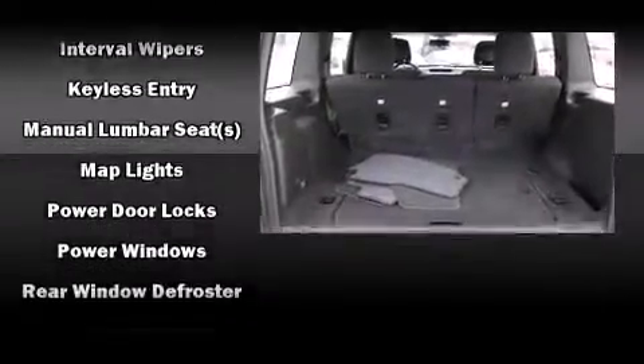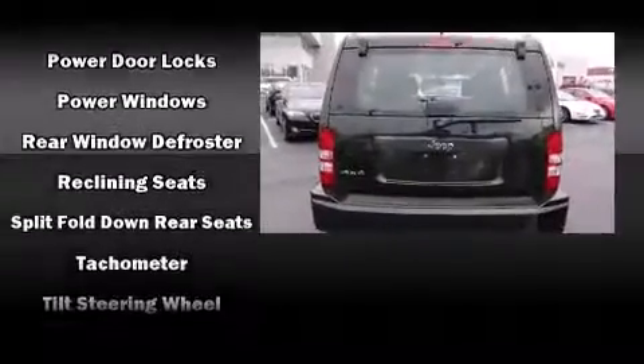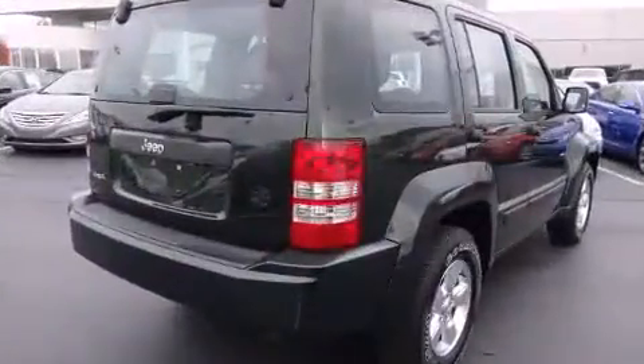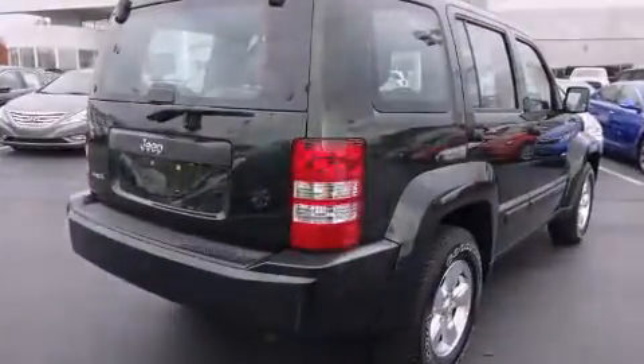Take assurance in side curtain airbags, providing head protection in the event of a severe collision. It also arrives with a Carfax history report, indicating just one previous owner.